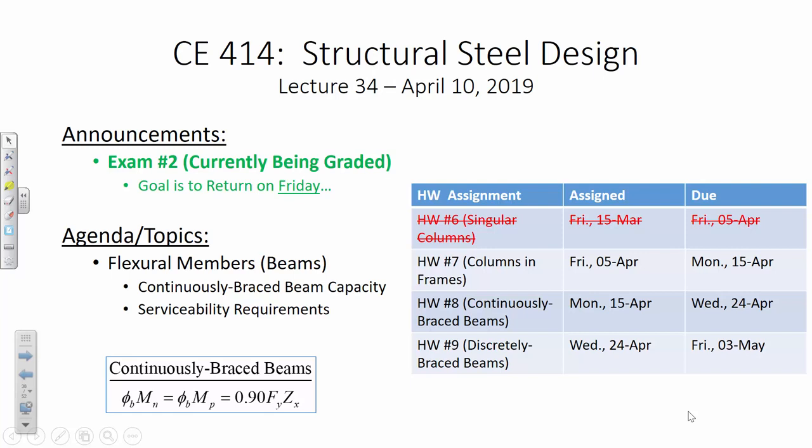Let's make sure we're clear on housekeeping. You have a homework assignment due Monday. On Monday you're going to get the first of two beam homeworks — one on continuously braced beams. That's going to be due not that next Wednesday, but the following Wednesday on the 24th. Then you get your final homework on discretely braced beams on the 24th, and that assignment's due on May 3rd. And then that's steel design other than your final.